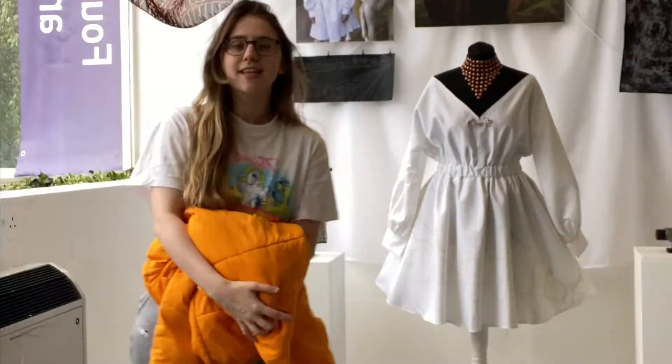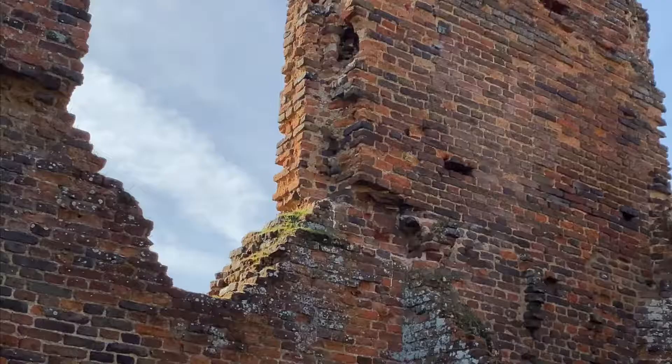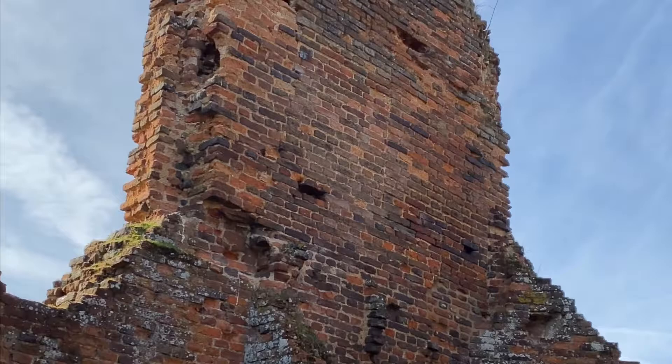My name is Abby Hobbs and I'm a final year textile student specialising in multimedia textiles, and this is the making of my final collection.